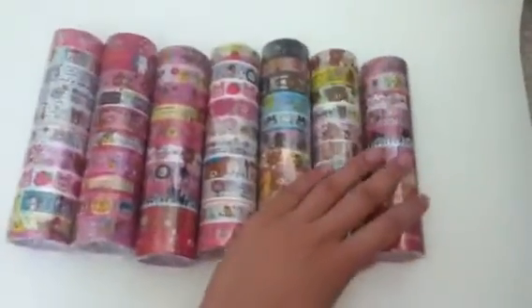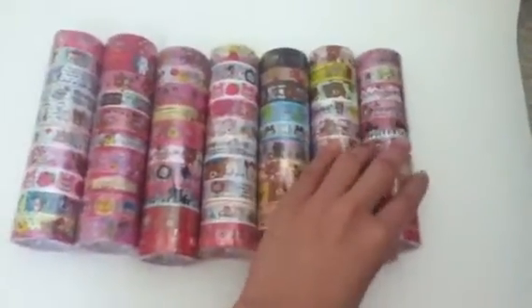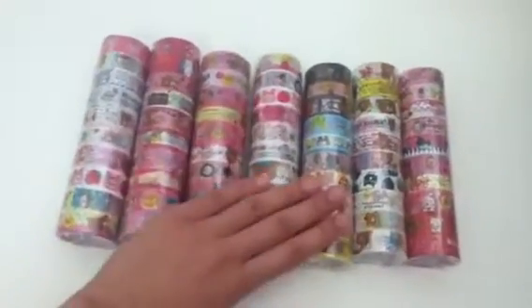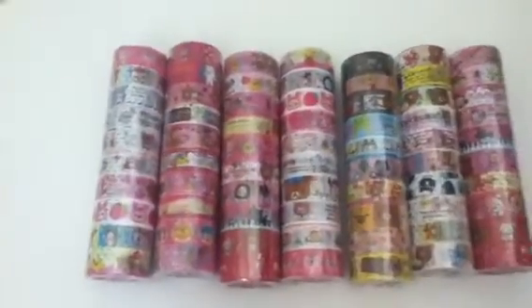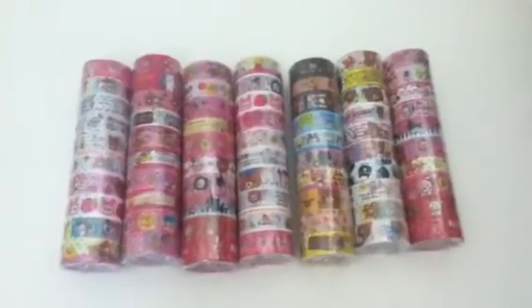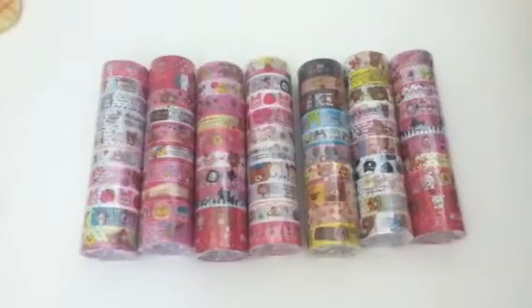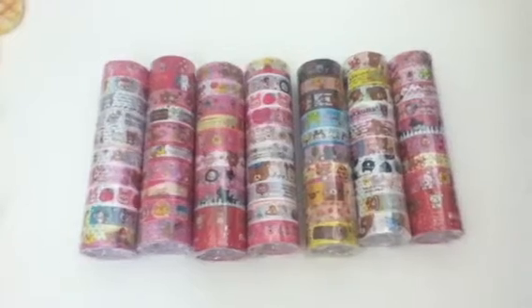So those are the full rolls of deco tape I have. If you're interested in purchasing them as a roll, please let me know. You can also purchase individual ones — I would probably give you random ones, or you can make requests and I will try my best to fulfill it. Thank you guys for watching. Bye.